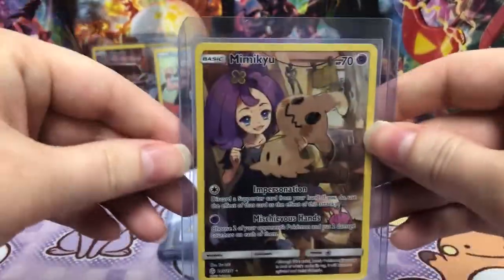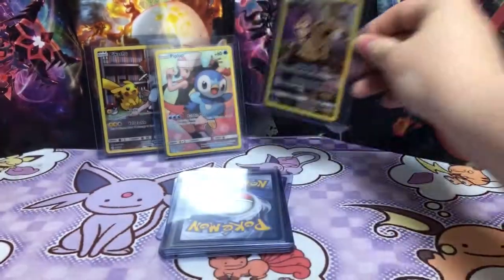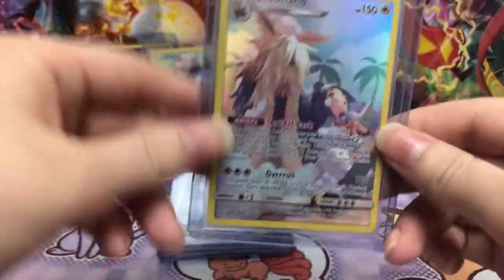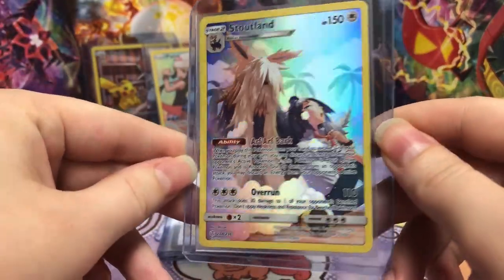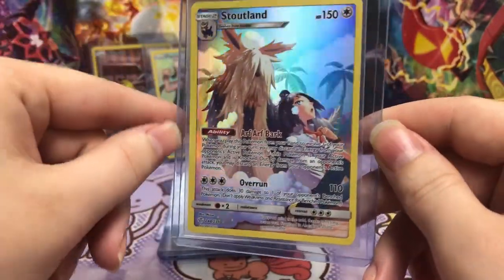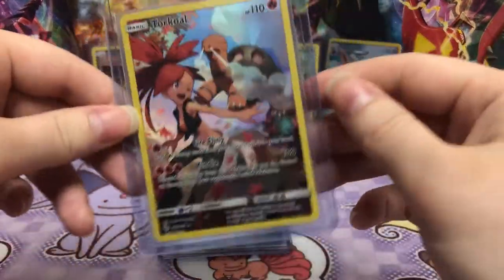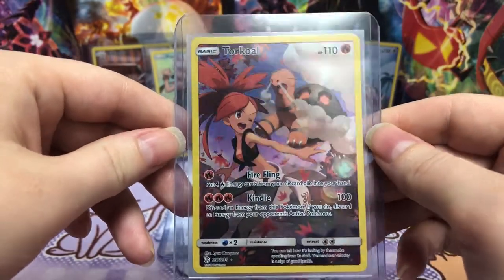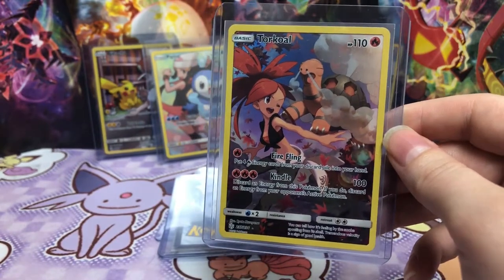And then Piplup. Oh, another Mimikyu. I know this one's super popular and the art is really creepy and I like it — it just fits Mimikyu really well. And I don't think we have this one — the Stoutland one. Super cute with the dog and she's got her school outfit on hanging out with her dog. I like it. And I don't think we have this one either — Torkoal. I like this one. I think this is actually the first one I saw and I was like, what is this card? I was so confused.